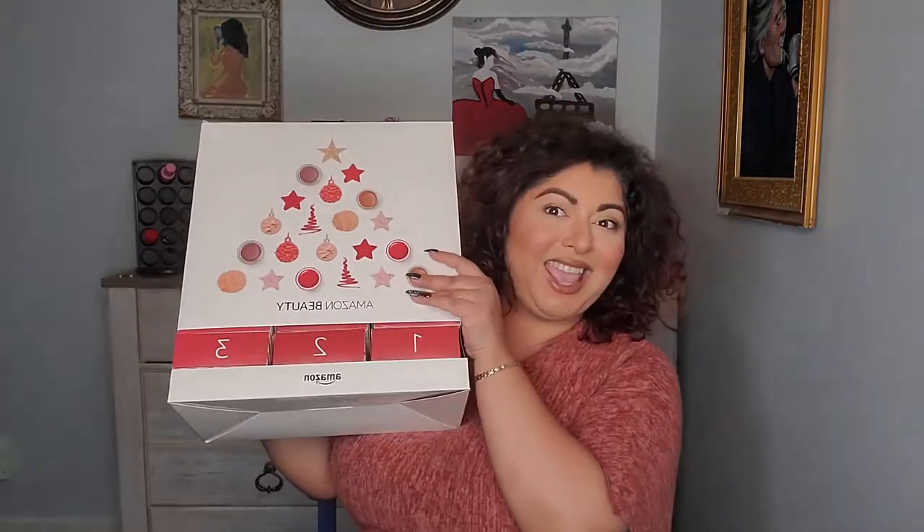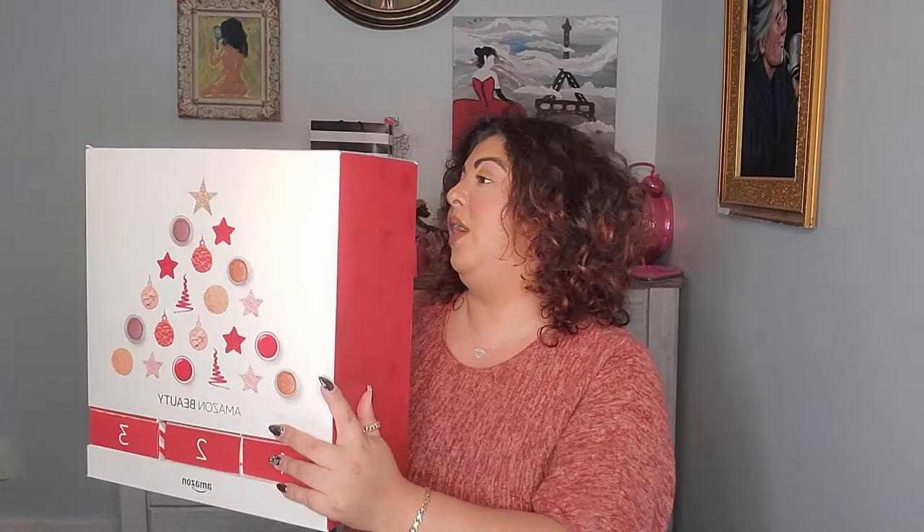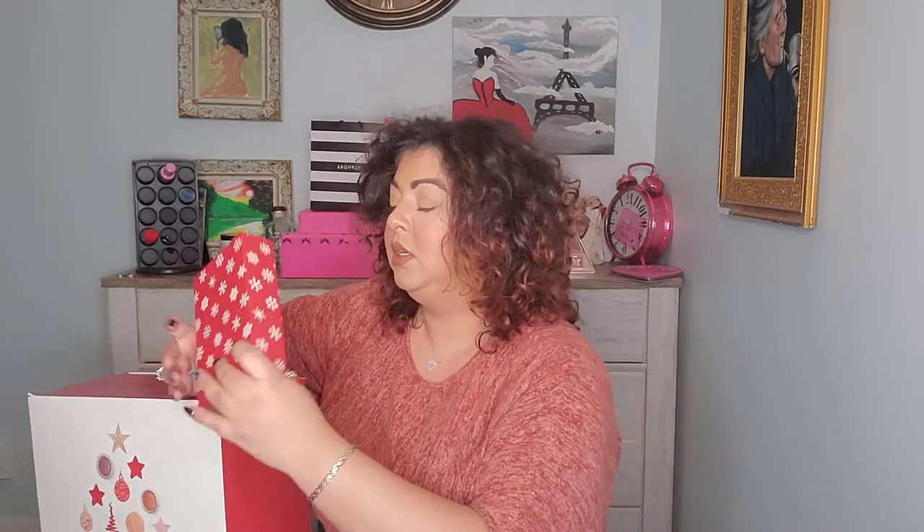I'm so excited to show this to you guys, you have no idea. So here it is — it's a big box and I'm just so excited to see what's going on inside. Let's go with number one, shall we?